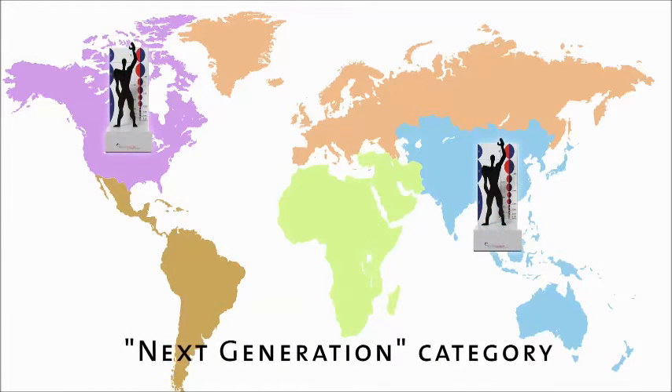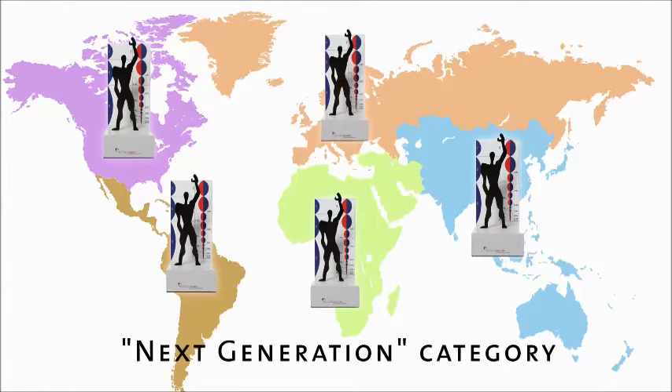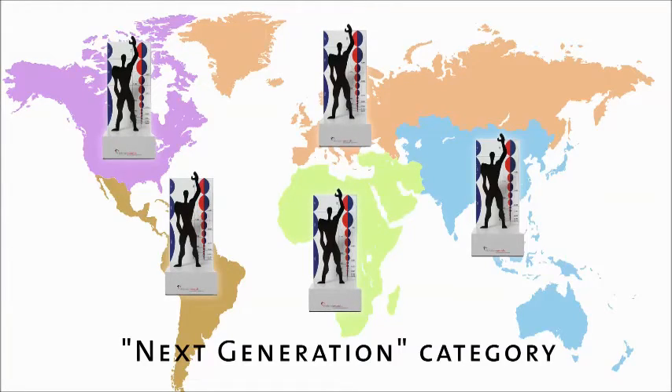Projects submitted in the next generation category, which is open to professionals and students up to 30 years of age, are often particularly visionary — but in many cases realistic nevertheless.